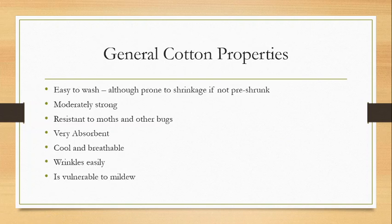Let's talk about general cotton properties — properties that apply across the board to cotton. It's pretty easy to wash, although it's prone to shrinkage if it's not pre-shrunk. Most fabrics these days go through a pre-shrinking process, so once you get them or the fabric gets to the garment factory, it has already been washed and shrunk down as much as it's going to. But sometimes you can get hold of fabric that is not pre-shrunk, and end up with some pretty disastrous results.